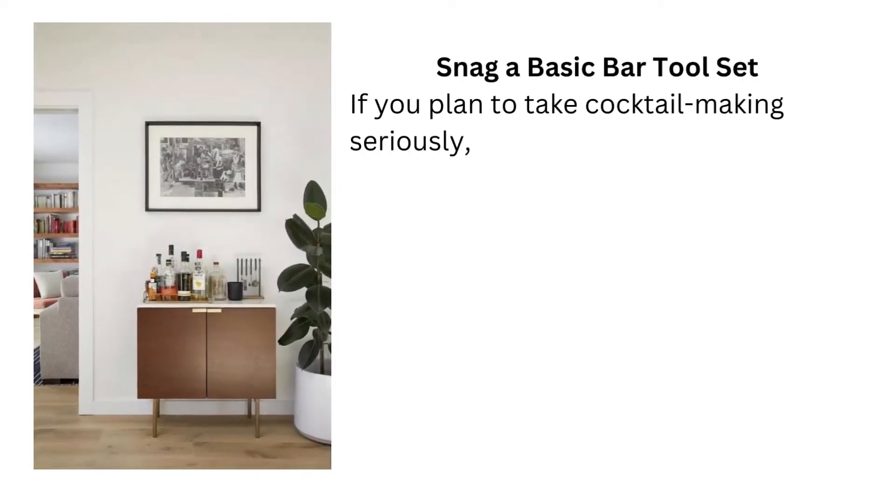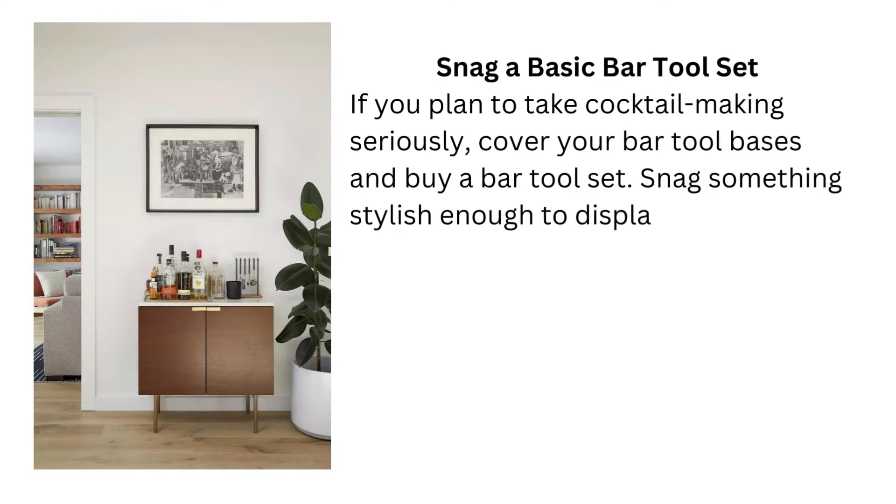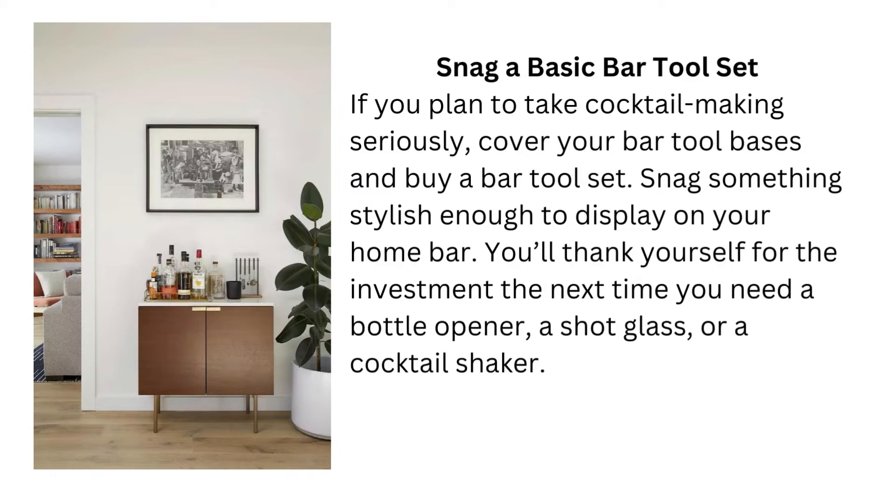Tip 3: Snag a basic bar tool set. If you plan to take cocktail making seriously, cover your bar tool bases and buy a bar tool set. Snag something stylish enough to display on your home bar. You'll thank yourself for the investment the next time you need a bottle opener, a shot glass, or a cocktail shaker.